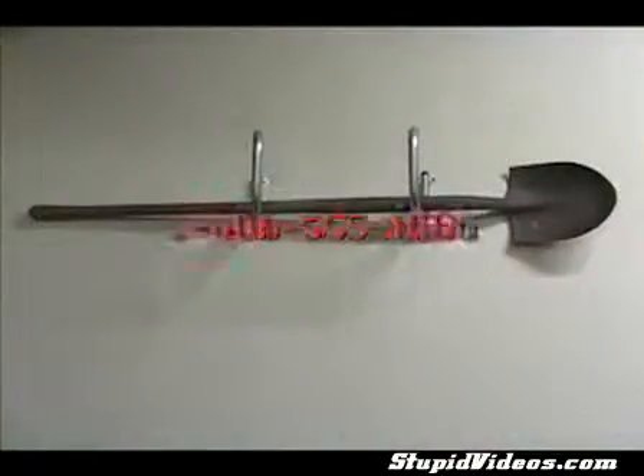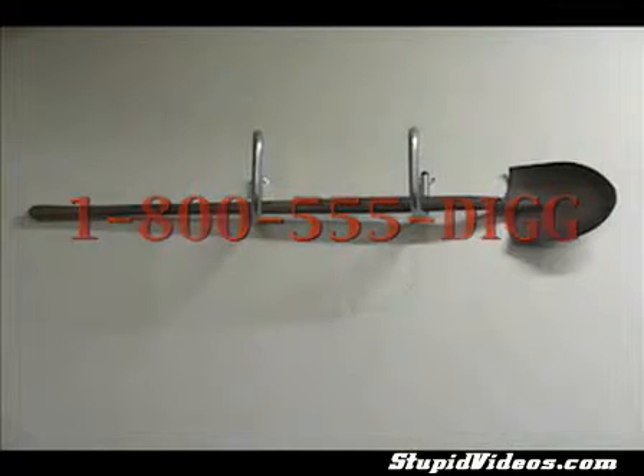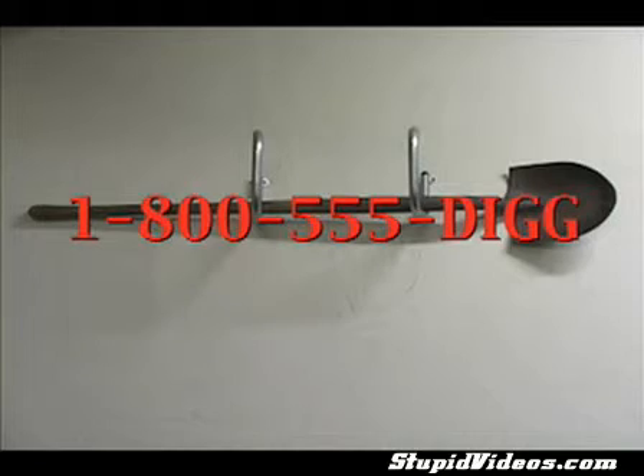Simply call our toll-free number at 1-800-555-DIG. That's 1-800-555-DIG. Call today, operators are standing by.